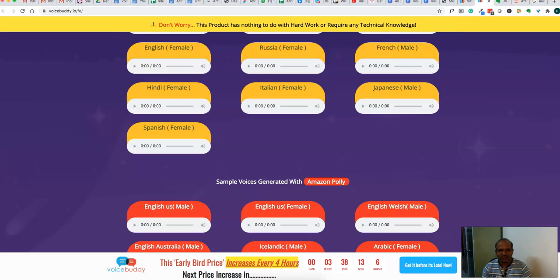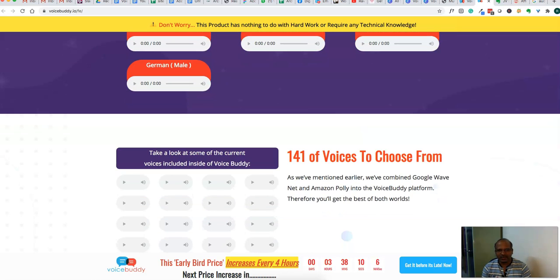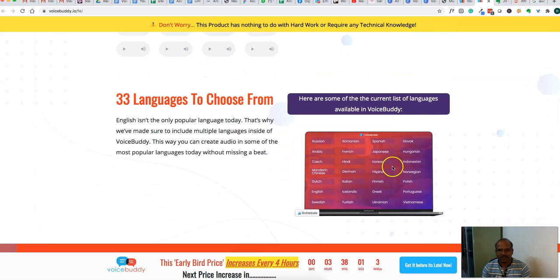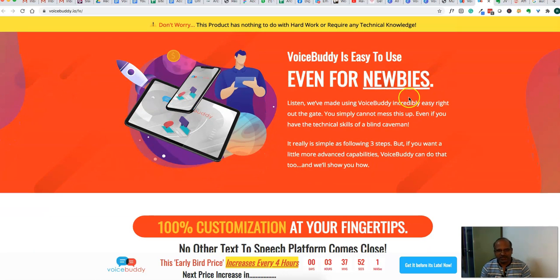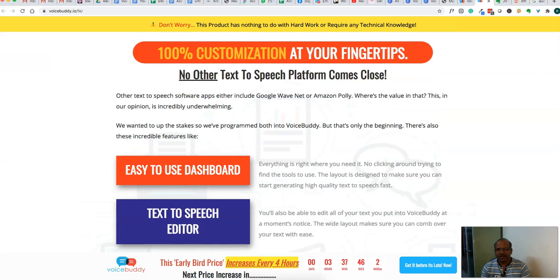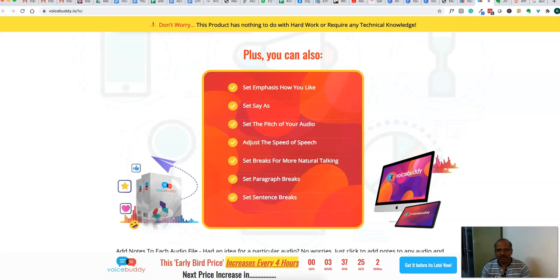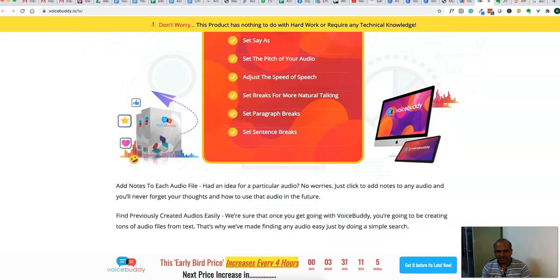There are 141 voices to choose from, and they give a sample on the sales page. 33 languages are available to choose from as well. It's easy to use even for newbies, which is one of the good things about this software. You can also change the emphasis, change the pitch of the audio, adjust the speed of speech, set breaks for more natural talking, set paragraph breaks and sentence breaks. So you can fine-tune the audio to sound more like a human with all these options.